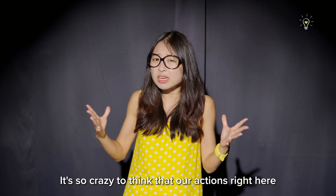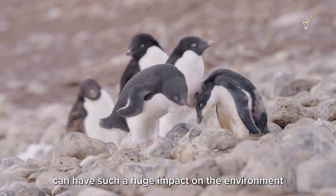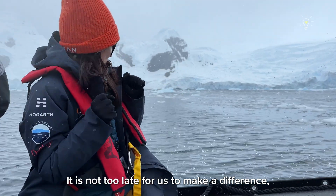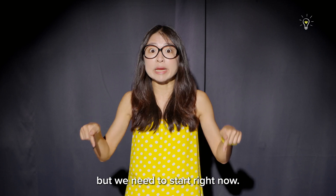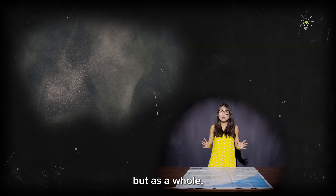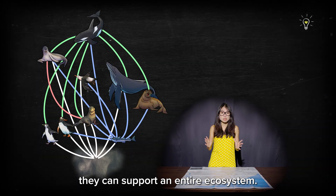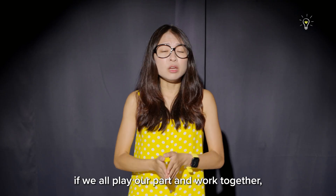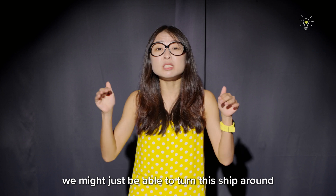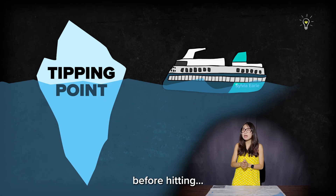It's so crazy to think that our actions right here can have such a huge impact on the environment and wildlife living so far away. It is not too late for us to make a difference, but we need to start right now. Each individual krill may not amount to much, but as a whole they can support an entire ecosystem. Just like the krill, if we all play our part and work together, we might just be able to turn this ship around before hitting that iceberg.